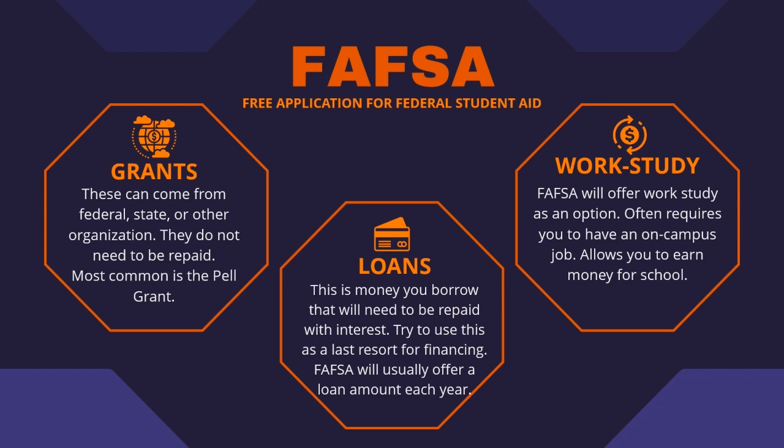Work-study is another way to pay for school that will be offered through the FAFSA, depending on availability. This often requires you to have an on-campus job, and the university will pay you money that you can then use towards school costs. This was a very brief overview of the different types of financial aid out there. We strongly encourage you to come speak with your school counselor or Sky Ridge's scholarship coordinator if you have any further questions. We hope this was helpful, and we want to wish you an amazing Christmas break!